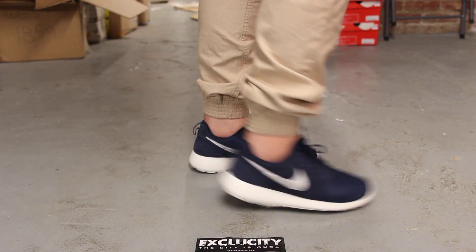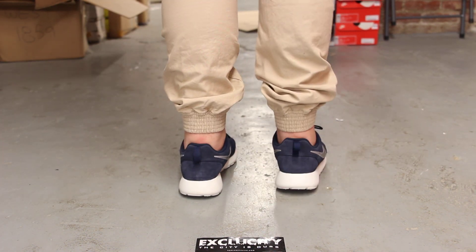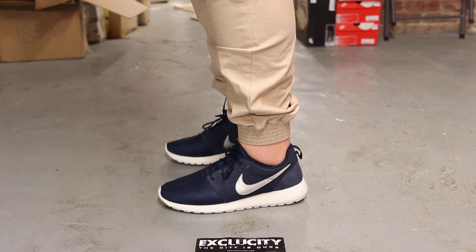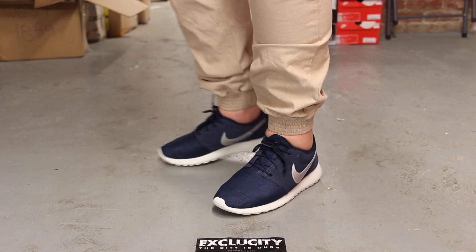Alright guys, this is what the Roshi Run Suede in Obsidian looks like on feet. Just to let you guys know, we are filming in HD, so switch your settings to 1080p to get a better look at the shoe.